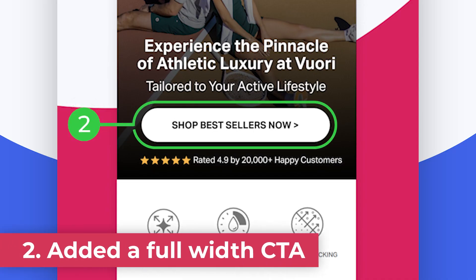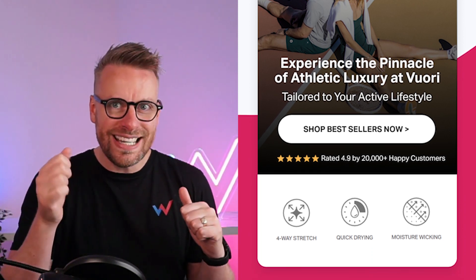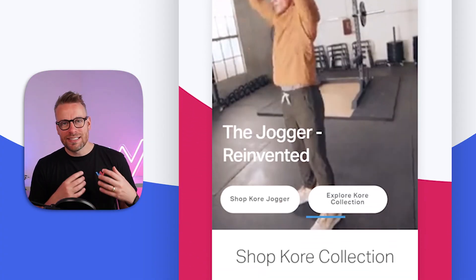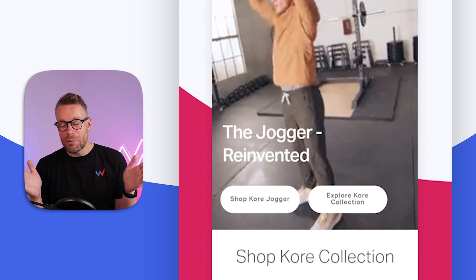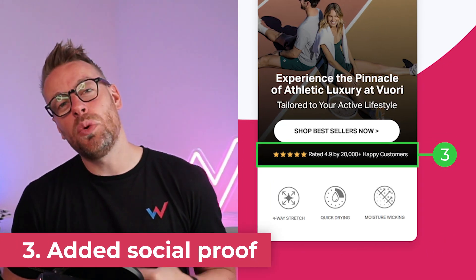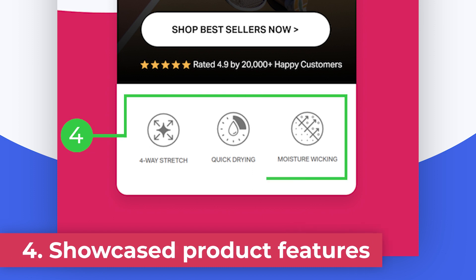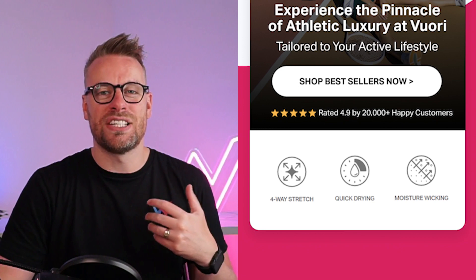Point number two, I've used one clear call to action. It's one call to action, it's full width, it's very easy to click on mobile, and it leads you directly to the best sellers, which is all about the money. They've made a mistake in my opinion by selecting two smaller buttons that are very hard to read, not easily separated, and don't really take you anywhere you want to go. Point number three, I've added the all-important social proof above the fold — five gold stars, happy customers, ticks a box. And number four, I've backed that up with trust seals that further enhance the value proposition.